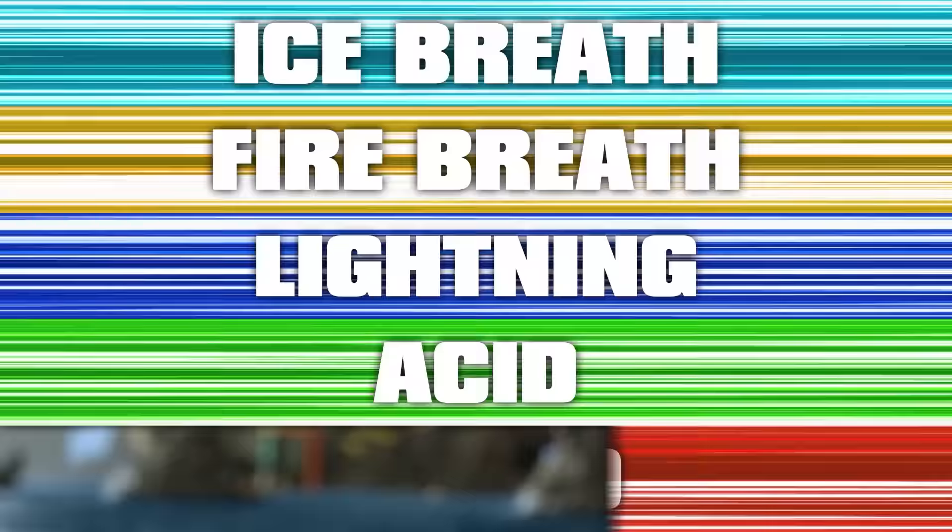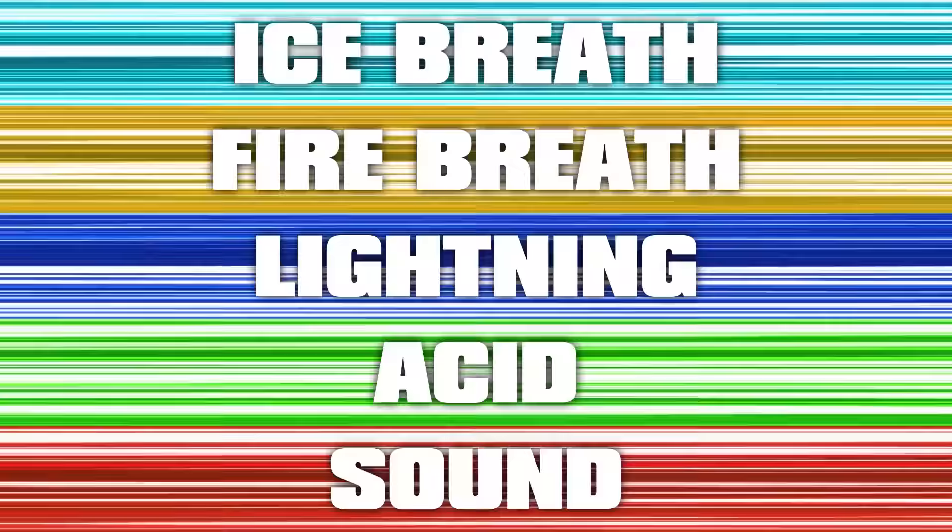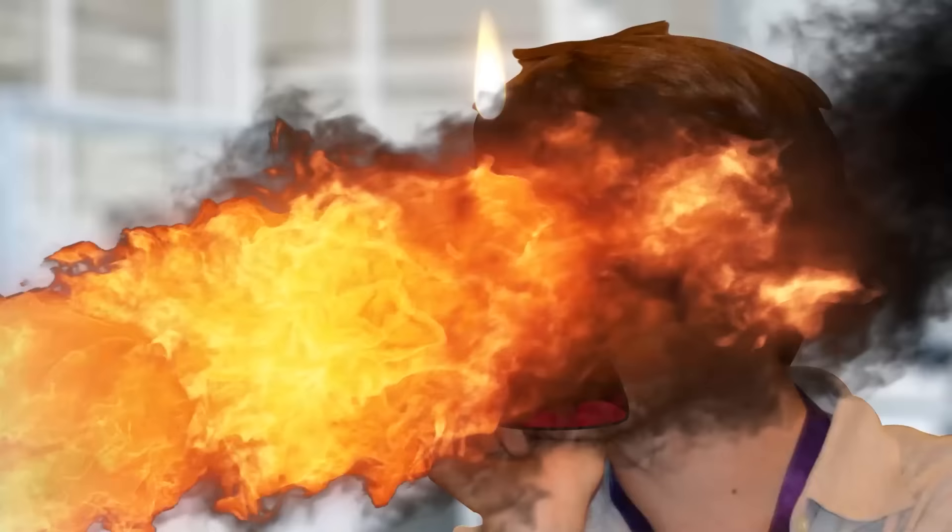What if I told you that all the magical breath attacks that you see in How to Train Your Dragon are real? Ice breath, fire breath, lightning, acid, sound — all of them are just waiting for you to unlock. In fact, most of them aren't even that hard to achieve.